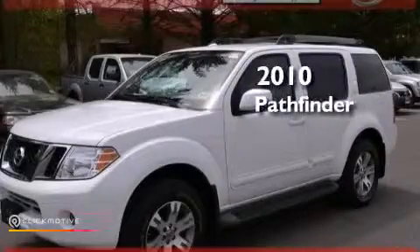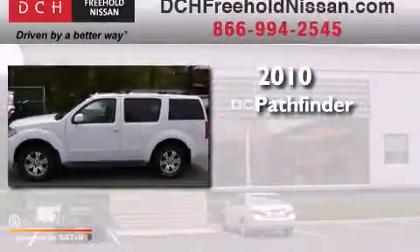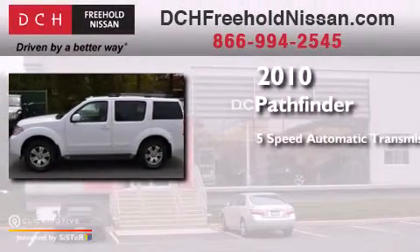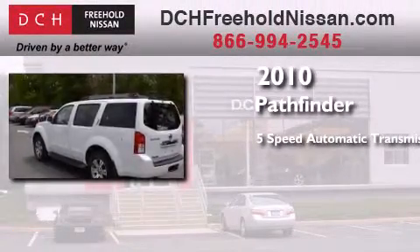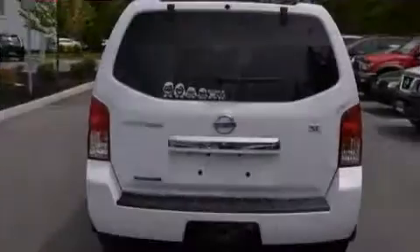This is a certified pre-owned 2010 Nissan Pathfinder. This SUV has a 5-speed automatic transmission, a 4.0-liter V6, and 4-wheel drive.